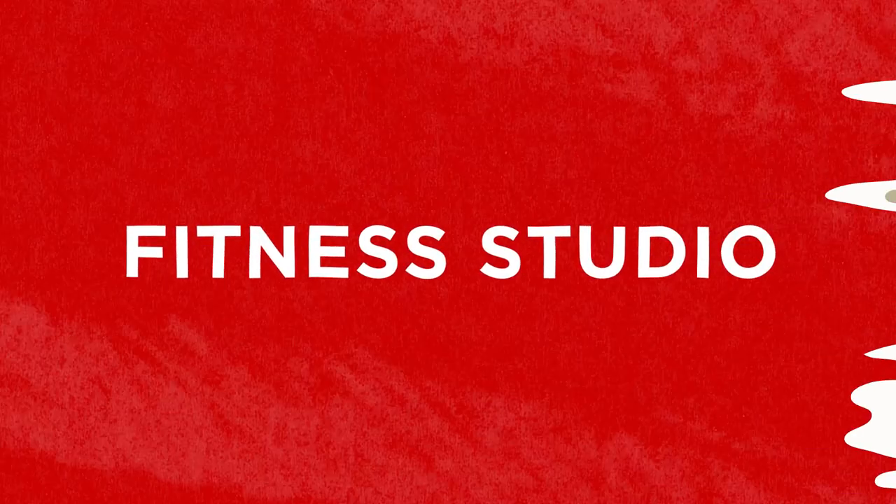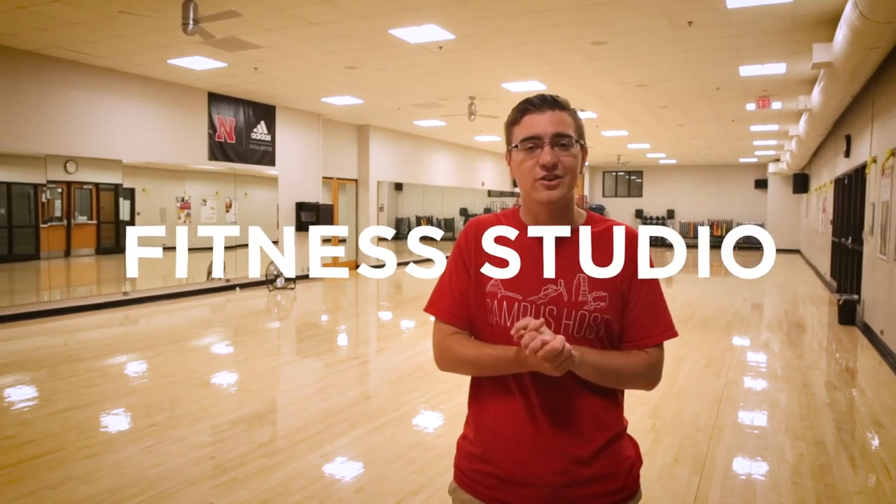We do a lot of our fitness classes here, like cardio dance, HIIT, and yoga. We do have a fitness class pass — you can get one for a semester or one for a year. What's really cool is that the Rec offers a free week at the beginning of the semester and at the end of the semester.